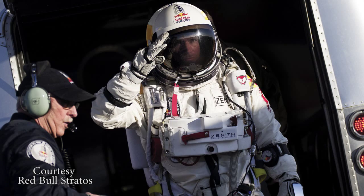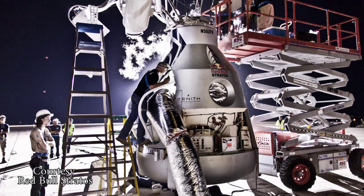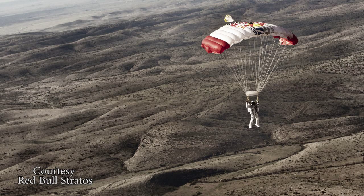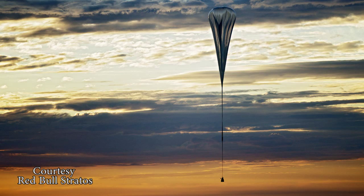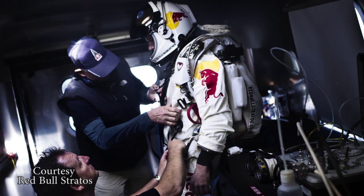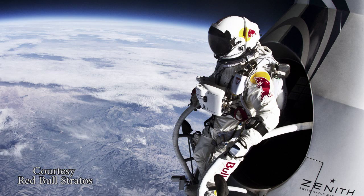One of the keys to making this happen — I told Red Bull early on — was it can't just be a stunt. It has to be a flight test program, a progressive buildup of jumps and of testing: jumping out of helicopters, jumping out of aircraft, high-altitude aircraft. This teaches the public that it wasn't just a one-time thing. It was developing a system and thinking about the future — how do we implement what we learned and apply it to other industries.